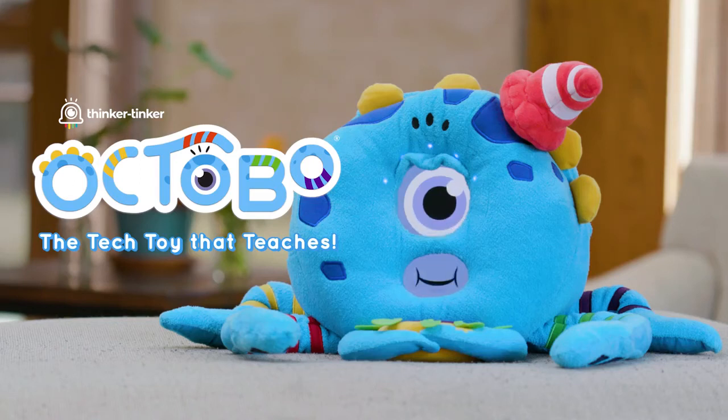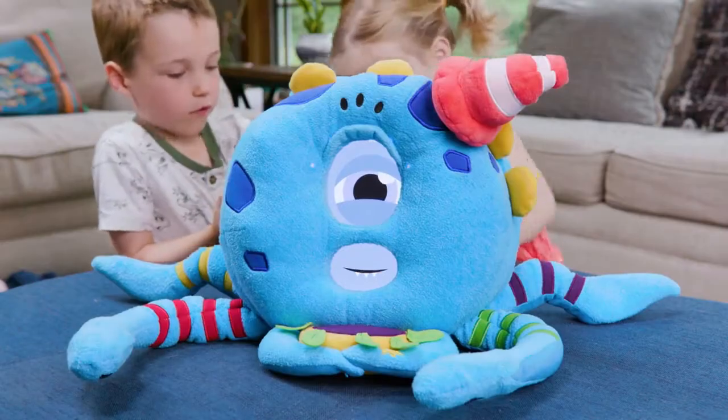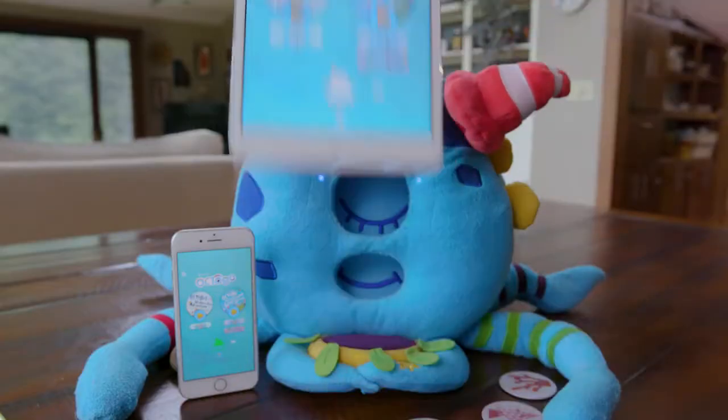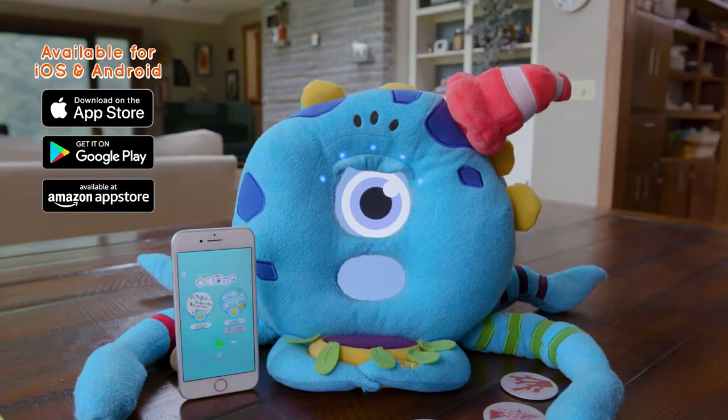Meet Octobo, the tech toy that teaches. Octobo takes storytelling and STEM learning to the next level. There's no other tech toy like him. Your mobile device automatically connects with Octobo via Bluetooth, opening up an endless world of activities through the Octobo app.